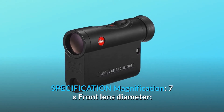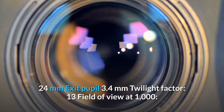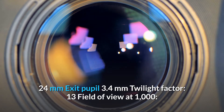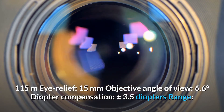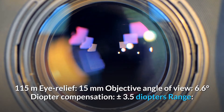Specifications: Magnification 7x, front lens diameter 24mm, exit pupil 3.4mm, twilight factor 13, field of view at 1000m 115m, eye relief 15mm, objective angle of view 6.6 degrees, diopter compensation plus or minus 3.5 diopters.